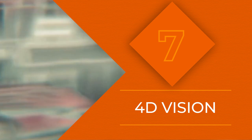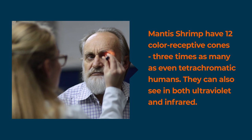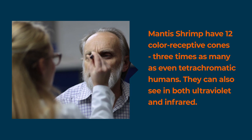Remember learning that your eyes sense light with rods and color with cones? Most people see color in three dimensions — red, blue, and green. But a small percentage of humans have a fourth type of cone, which means that instead of being able to see about a million colors, they can see a hundred million.